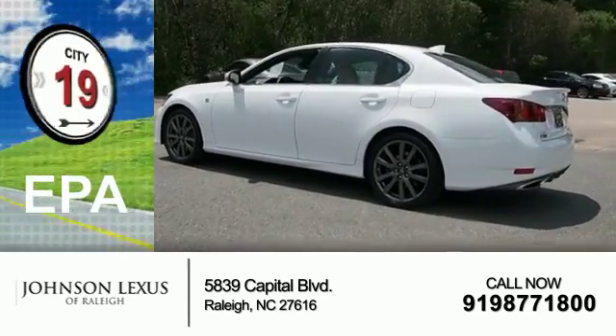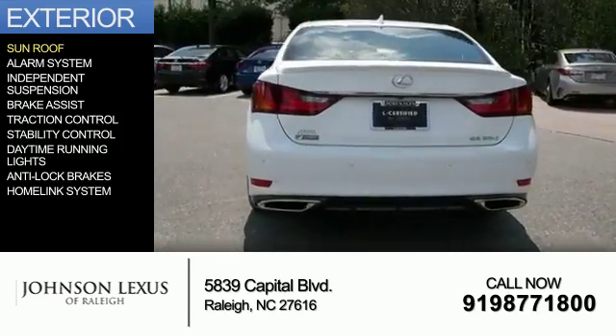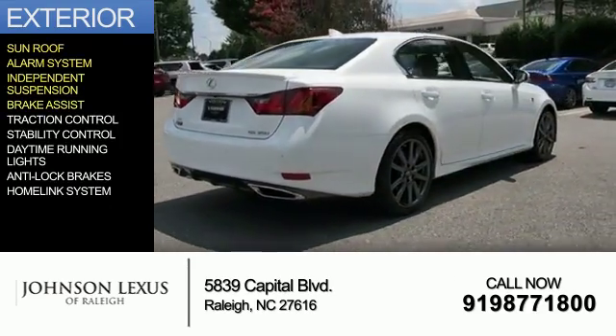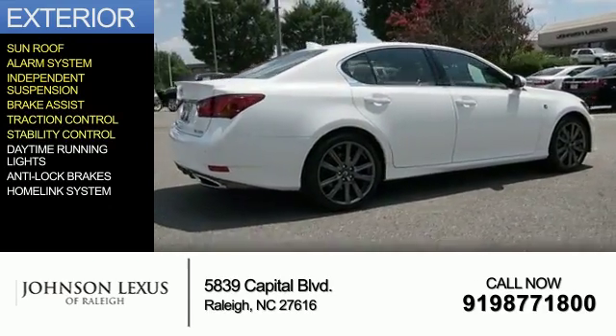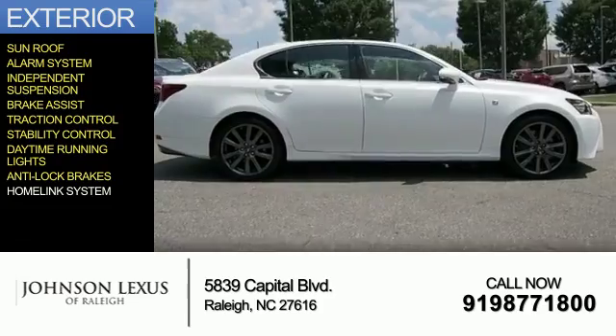Great fuel efficiency saves you money by requiring fewer trips to the gas station. The features include a sunroof, an alarm system, independent suspension, brake assist, traction control, stability control, daytime running lights, anti-lock brakes, and a home link system.